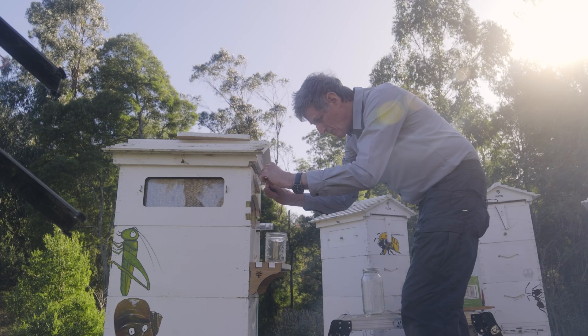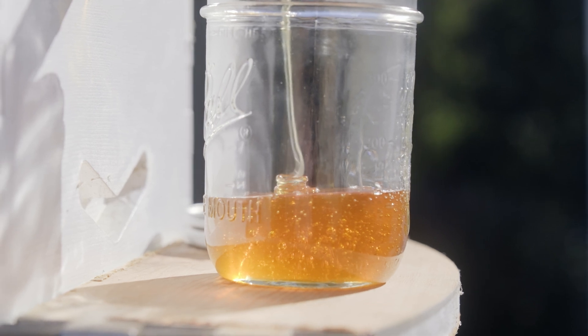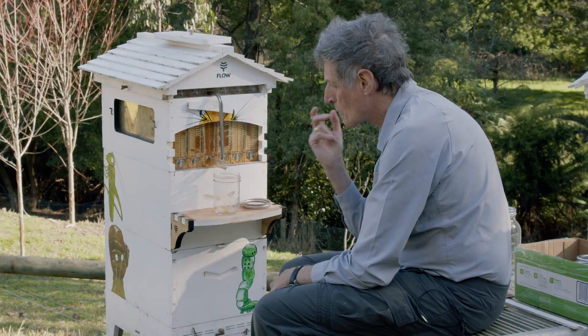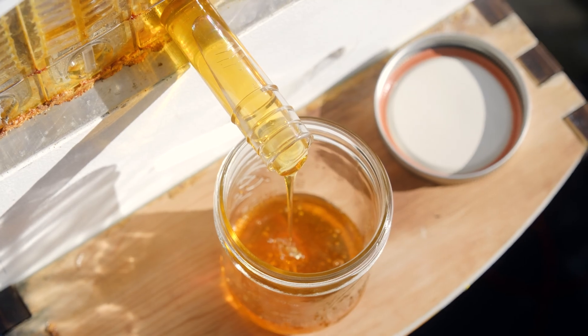So, let's harvest. Turn on the honey flow. I'll never resist this. Oh, that's nice. Ancient Greeks thought that honey was divine and a gift from the gods. And it is — well, it's a gift from the bees.